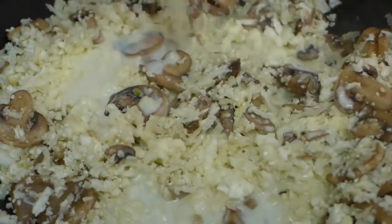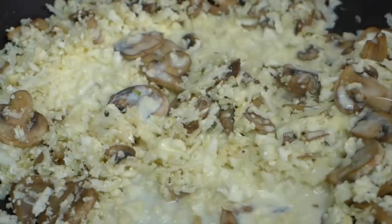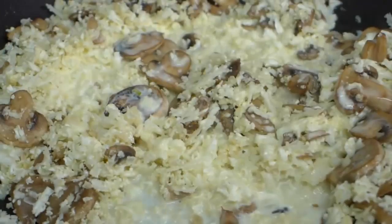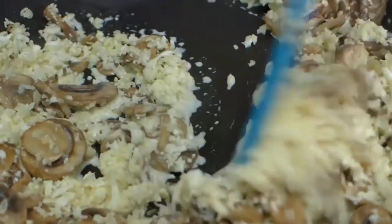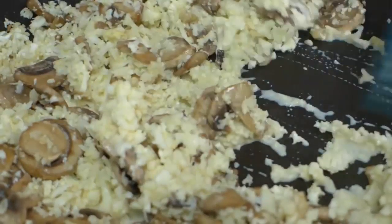Another way to enjoy cauliflower as rice is risotto. I shared a recipe for creamy mushroom risotto which is so good and yummy — a wonderful way to enjoy cauliflower. It's creamy and full of mushrooms, and it really tastes like risotto but it's made with cauliflower instead.